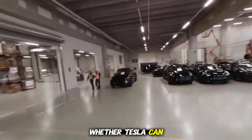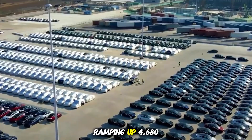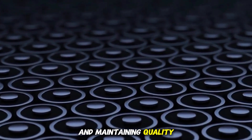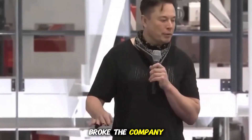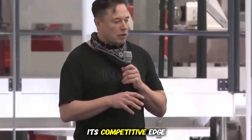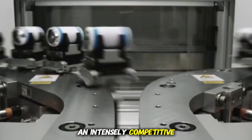Critics often question whether Tesla can keep up with its ambitious promises, pointing out the challenges of mass-producing Cybertruck's unique design, ramping up 4,680 battery cells, and maintaining quality at such high volumes. Yet history shows that Tesla thrives under pressure. The Model 3 production hell nearly broke the company, but it also forced innovations that now define its competitive edge. Giga Texas is the latest and largest stage for this relentless drive, and each expansion represents not just growth but survival in an intensely competitive industry.